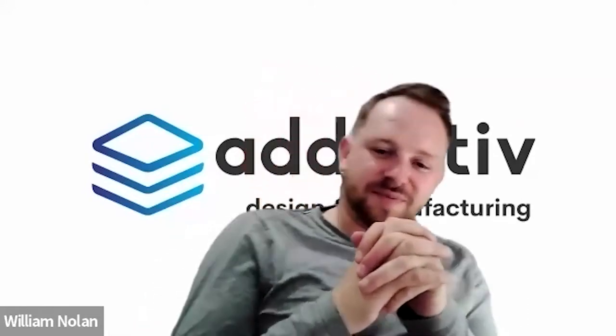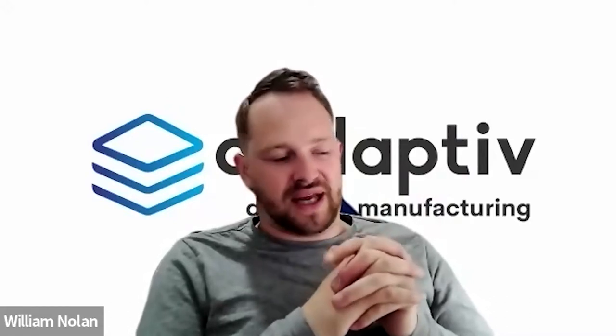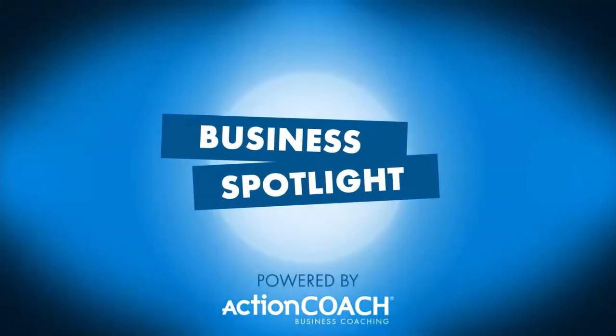If any of our viewers would like to get in touch with William, you can visit the website at www.adaptive.com, email info@adaptive.com or directly at wnolan@adaptive.com. William is also very active on LinkedIn. A very interesting business and a true disruptor in the market — a very bright future ahead. Thanks so much for your time, William. Really enjoyed chatting with you.